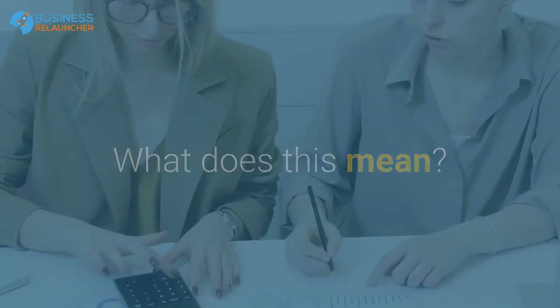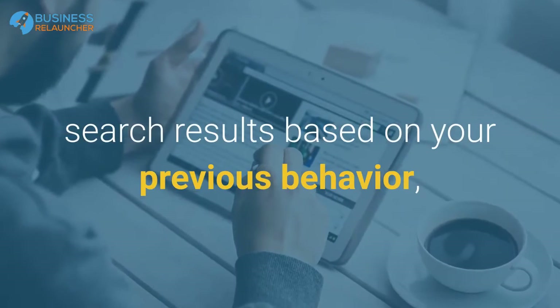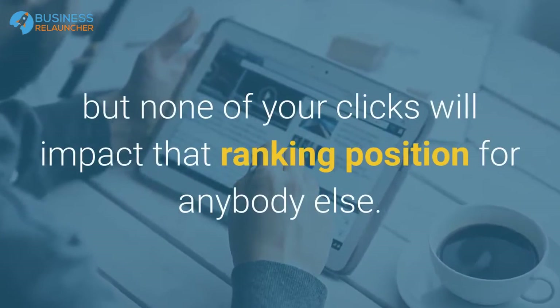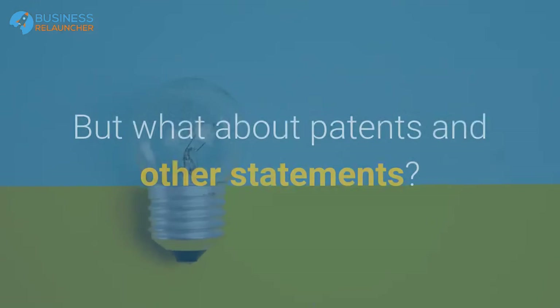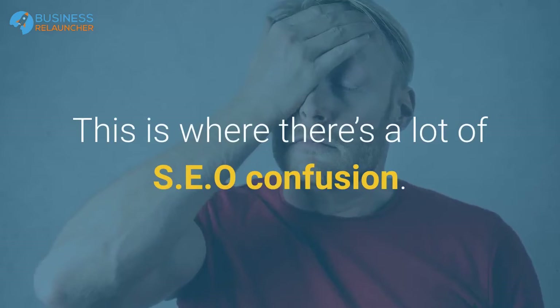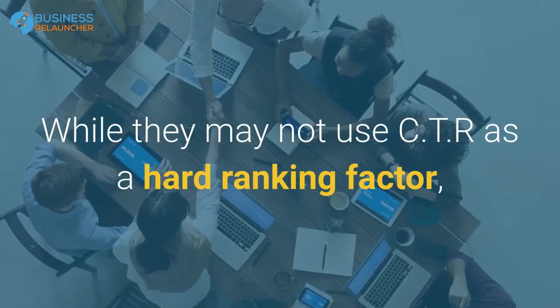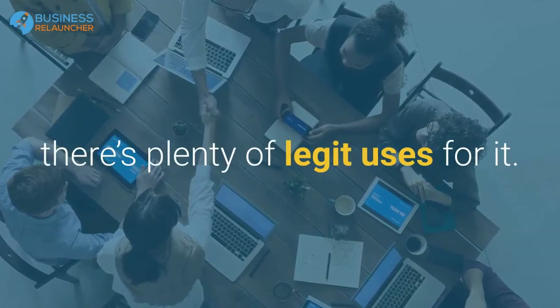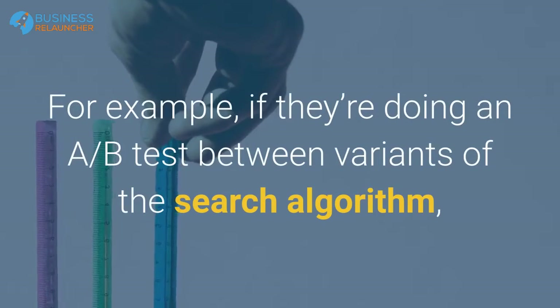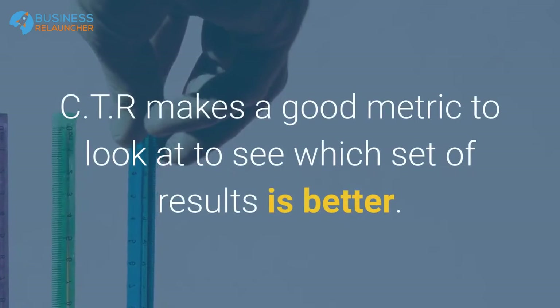What this means is they may use CTR to personalize your search results based on your previous behavior, but none of your clicks will impact that ranking position for anybody else. This is where there's a lot of SEO confusion — while they may not use CTR as a hard ranking factor, there are plenty of legitimate uses for it.